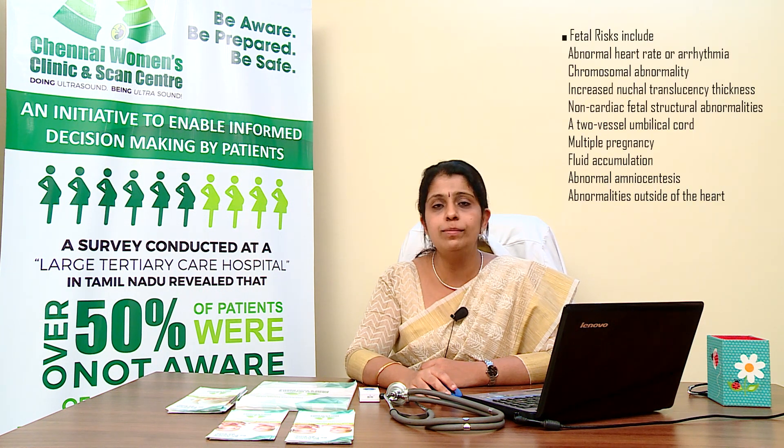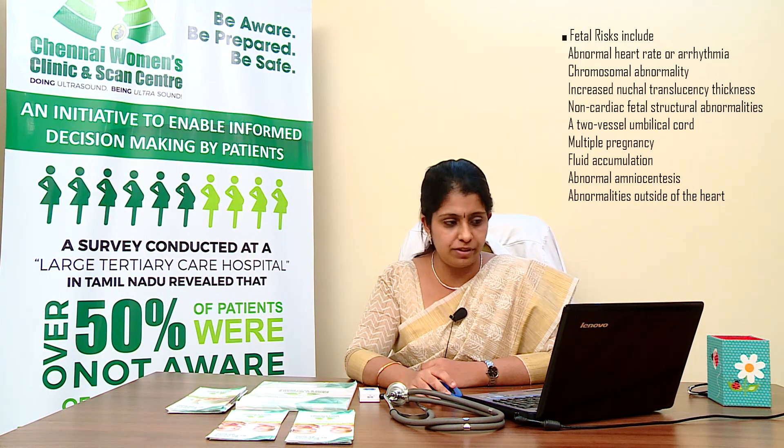Who should have a fetal echocardiogram? Pregnancies may be at risk for congenital heart diseases for a variety of fetal, maternal, or familial reasons. Fetal risk factors usually include an abnormal heart rate or arrhythmia on a routine prenatal ultrasound screening, or a chromosomal abnormality in the fetus.